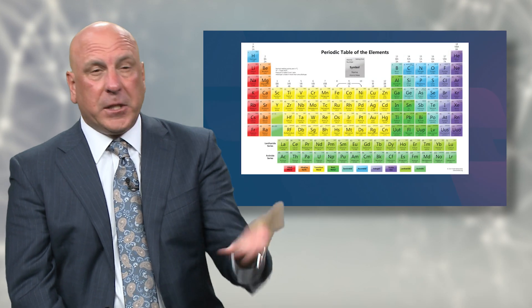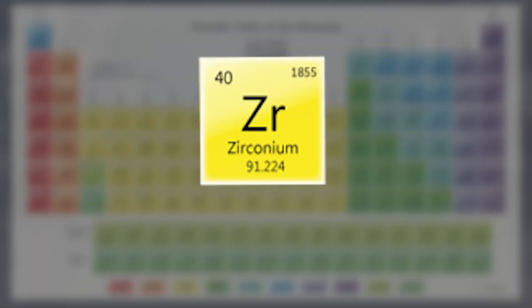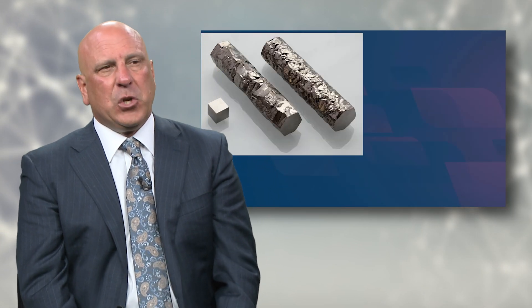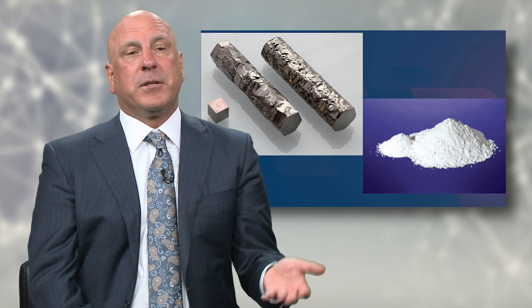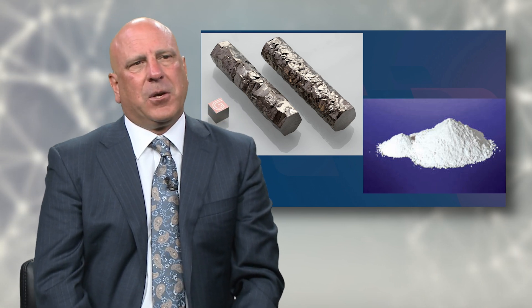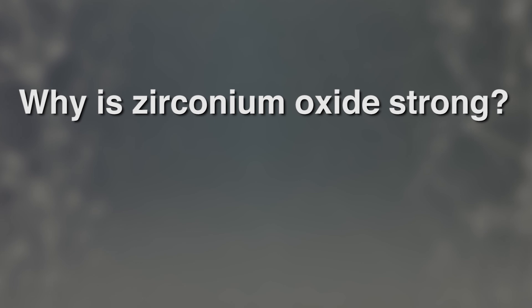Dentists will often ask: isn't zirconium a metal? Looking at the periodic table of elements, zirconium sits right underneath titanium — it's in the group of transitional metals, so zirconium is related to titanium in the same family. Yes, zirconium is in fact a metal. Those zirconium rods are used in things like nuclear reactors. But this — this pile of white powder — is zirconium oxide, and that is what all dental crowns are made of.